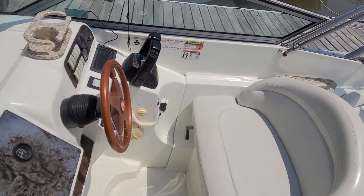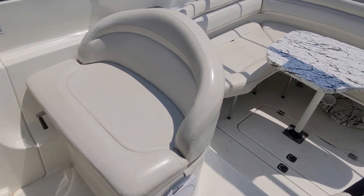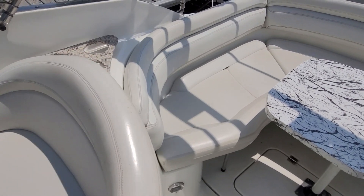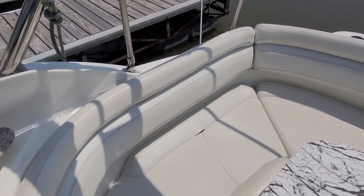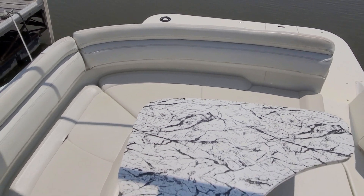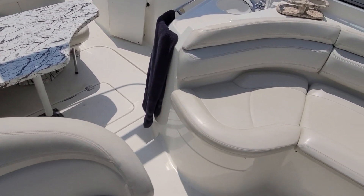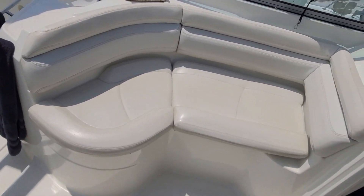Other things to look at: the upholstery for the most part is in pretty darn good shape. There's a small tear on the back starboard side, but other than that the upholstery is in pretty darn good shape. Work your way over to the side lounge seat and you're going to notice the same thing. Overall a sharp looking boat.